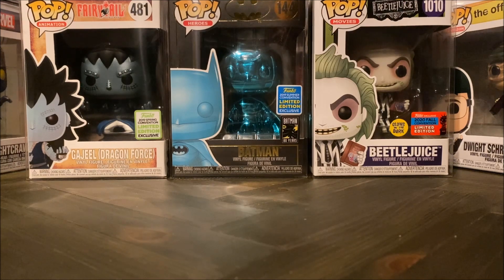So every year Funko does exclusive versions. It could be that they are glow in the dark, a special variation of a character, or even new characters added to the lines, and they usually do these for the bigger conventions. So you have the San Diego Comic-Con in the summer, the New York Comic-Con in the fall, and they also do one for Emerald City Comic-Con in the spring.